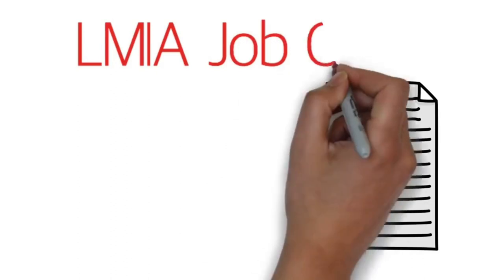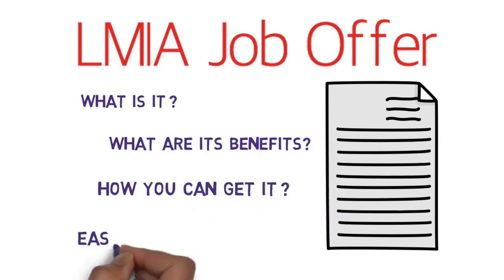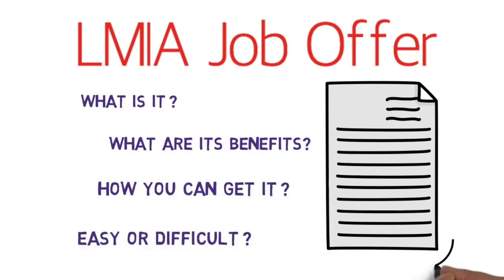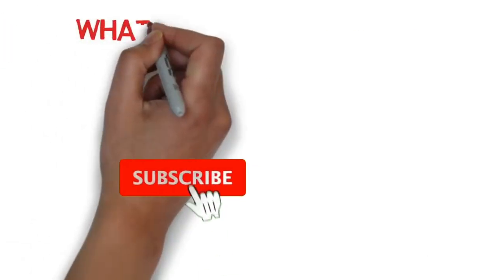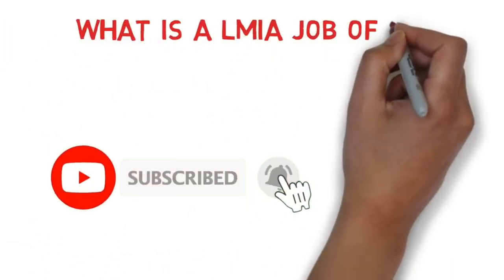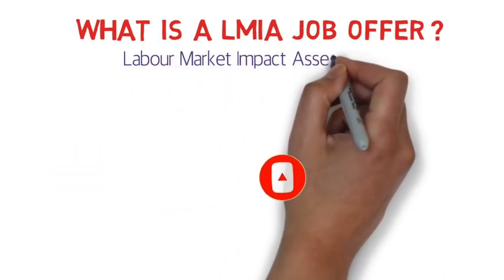Hello guys, how are you doing? Do you want to know about LMIA job offers — what is it, what are its benefits, how you can get it, is it easy or difficult to get? I'll answer all of these questions in this video. Stay tuned. What is a LMIA job offer? LMIA stands for Labor Market Impact Assessment.